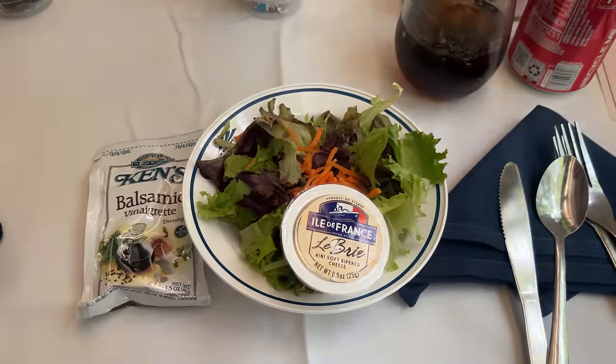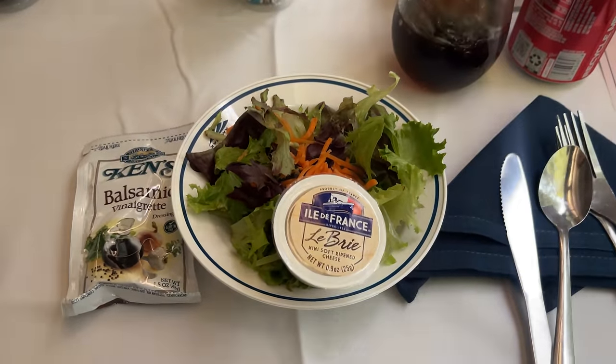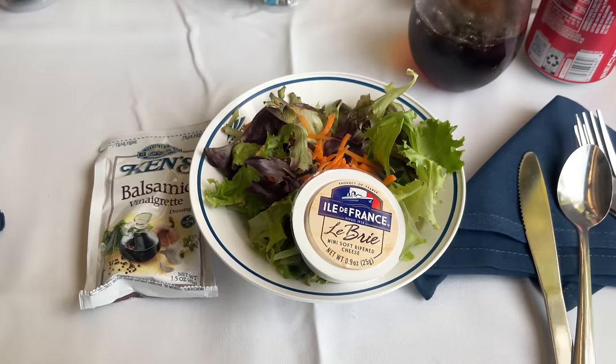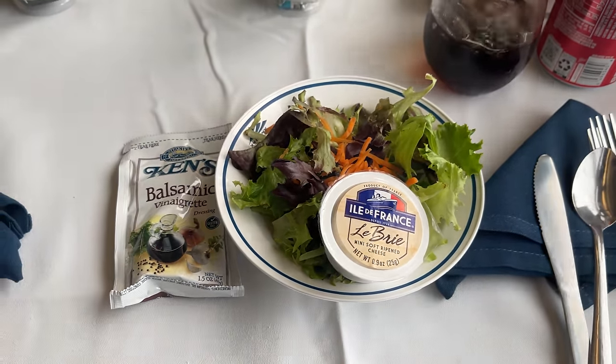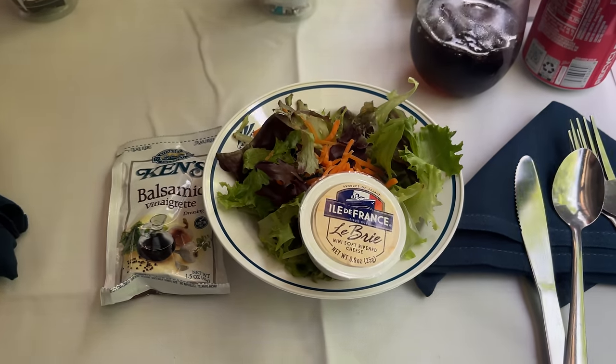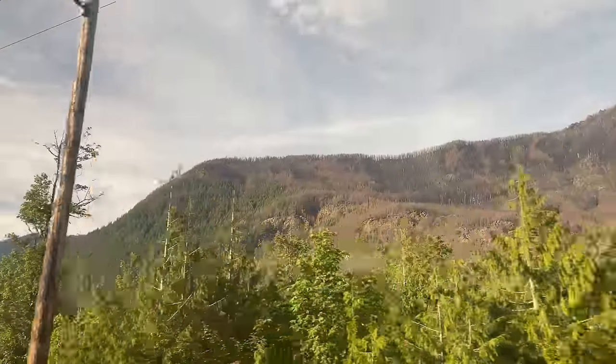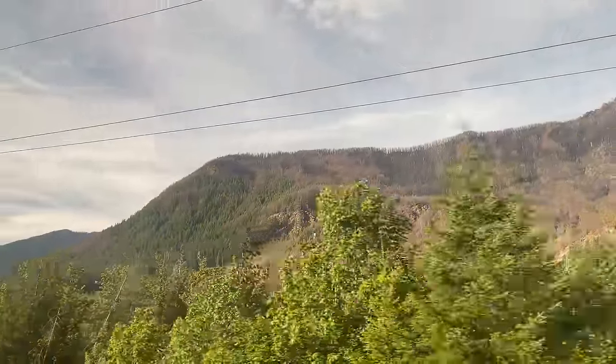Our salad comes out almost immediately. It's a standard mixed-green salad with a mini-brie cheese and a balsamic vinaigrette to go with. Although a little lackluster, the salad is fresh. Outside, the Cascade Range ascends high above us, our train following the valley carved by the Skykomish River.